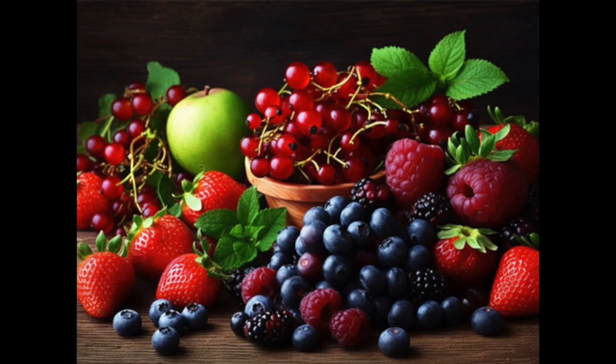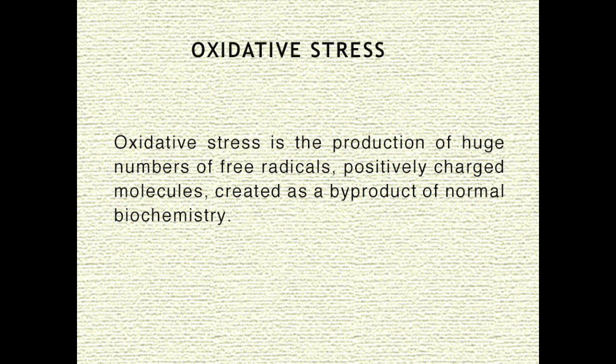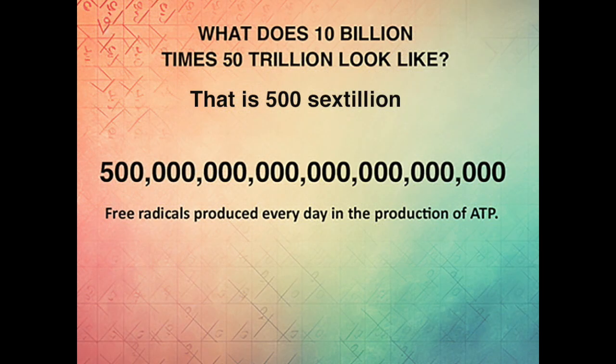Now, let's look at the difference between oxidative stress and inflammation. Everyone has heard of oxidative stress and the antioxidant foods and supplements we take to decrease it. Oxidative stress is the production of huge numbers of free radicals, which are positively charged molecules created as a byproduct of normal biochemistry. Every day, our energy factories — the mitochondria in our 50 trillion cells — produce 10 billion free radicals in the normal production of ATP, which is the molecule of energy. Multiply 10 billion times 50 trillion cells and you get the number of free radicals produced every day.